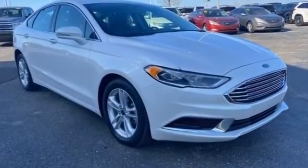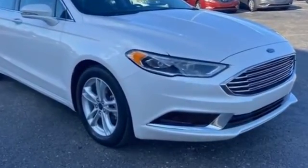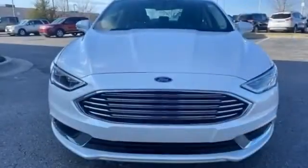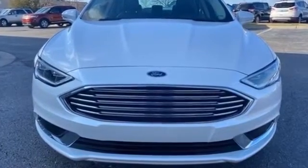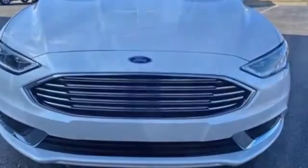ABS, power locks, front side airbag, four-wheel disc brakes, tire pressure monitor, rear reading light, trip monitor. This is a top-rated dealer — take home the car of your dreams today.